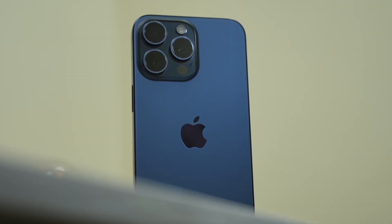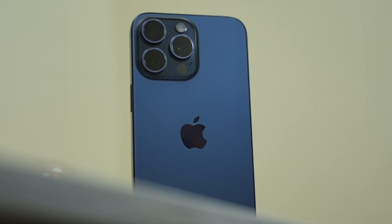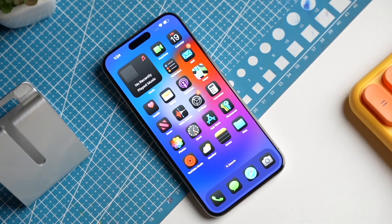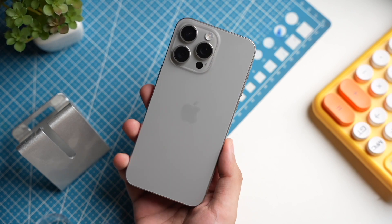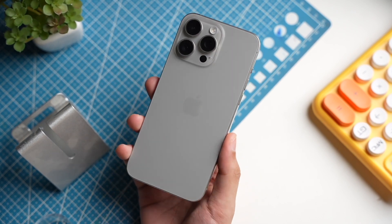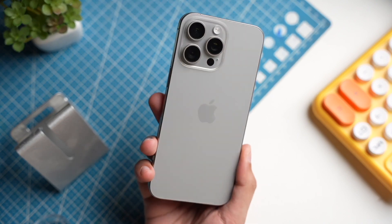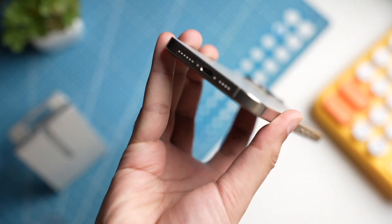The upcoming iPhone 16 Pro Max is poised to revolutionize the smartphone landscape by introducing cutting-edge improvements in battery life and charging capabilities. Recent leaks have unveiled the exciting enhancements that Apple has planned for its new lineup, with a particular focus on the Pro models.